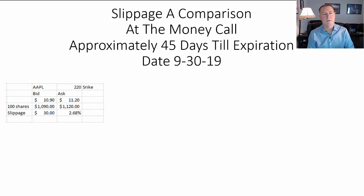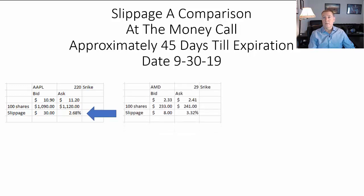Here's Apple and the 220 strike. Slippage is the difference between the bid and the ask. When you go in to buy that call, you're going to pay $11.20, and if you want to sell it right away, $10.90. That is called slippage, and you can see it's going to cost you to come in and out of that asset 2.68%.